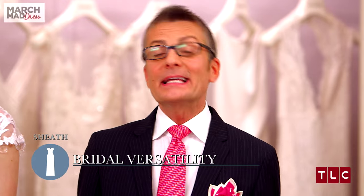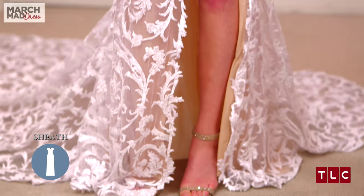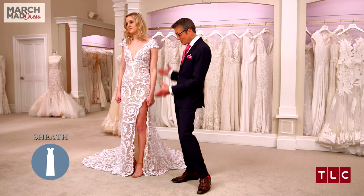What makes it bridal is the white color, the lace, and its very long, dramatic train. Panina's known for her very sexy dresses, and this dress says it all. If you want to be a sexy Panina bride, then this is your dress.